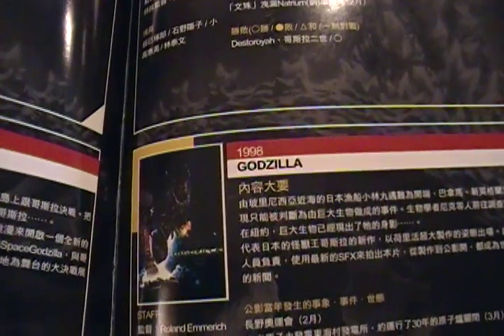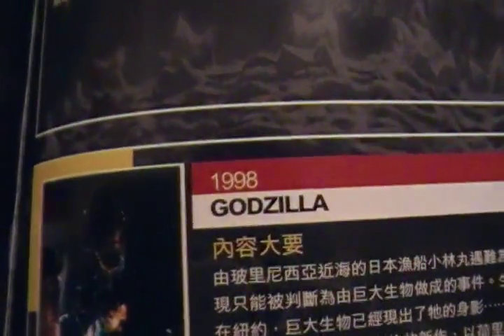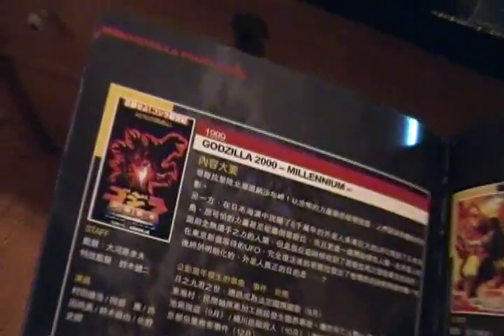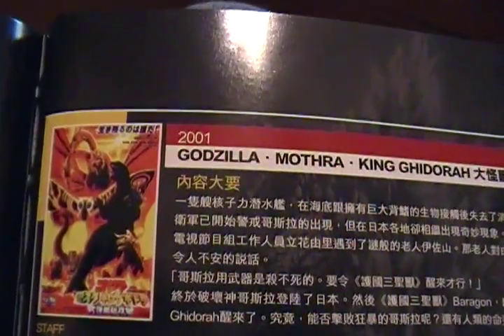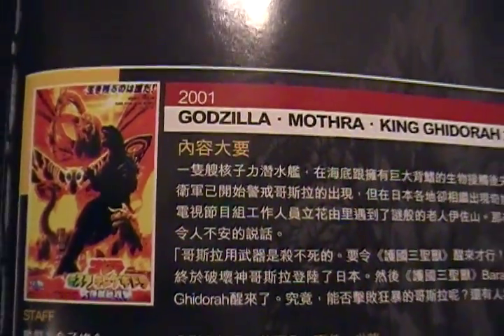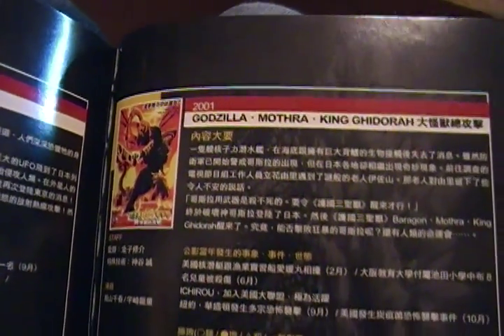They had Godzilla pretty much kick his ass in the last movie, which was awesome. Godzilla 2000, all those — this movie, Godzilla, Mothra, King Ghidorah: All Monsters All Out Attack. This has gotta be like my second favorite movie, second only to the original. I just love that movie. I love the design of Godzilla. It's just awesome.